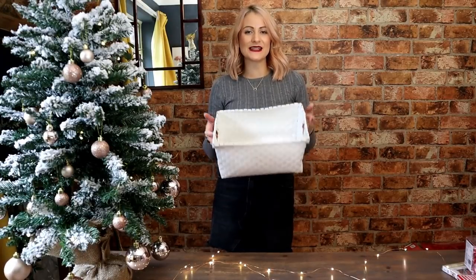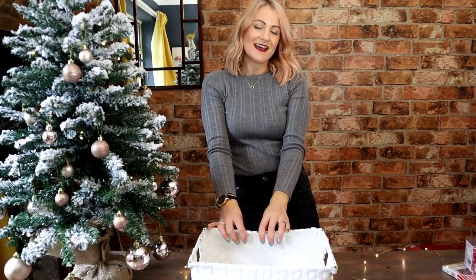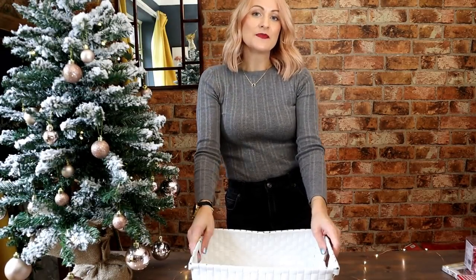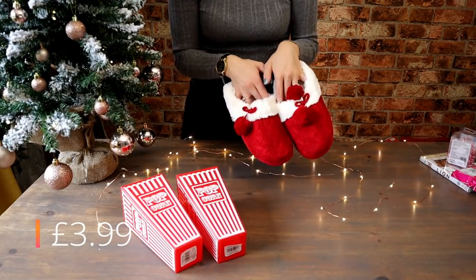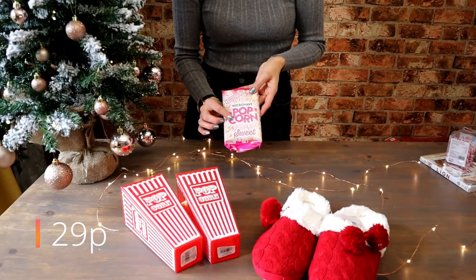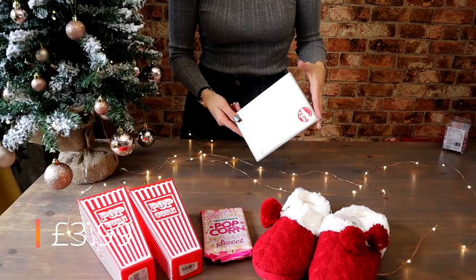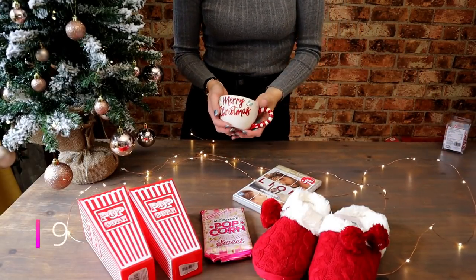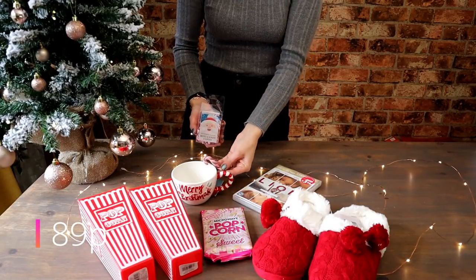For my next basket I'm using this basket from Tiger — I have seen these in Home Bargains recently as well. I'm going to be making a movie lovers basket, like a cosy evening in watching a movie. You could even give this on Valentine's Day or for a birthday. First up I've got these gorgeous little popcorn pots, some cosy slippers which look so ready to wear for a Christmas night in, and some microwave sweet cinema style popcorn. I've got a DVD which I actually watched on the plane to Dubai and cried the whole way through — it's really really good. You can choose any DVD that person would like. Then we have a gorgeous mug for any drinks they might be making, and finally some candy canes as a sweet treat — you could even make a candy cane hot chocolate.